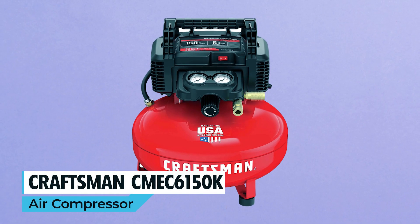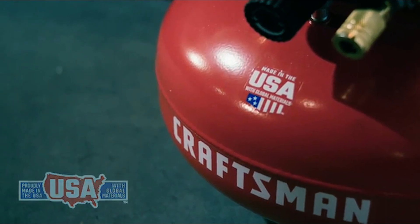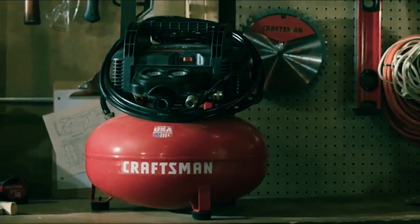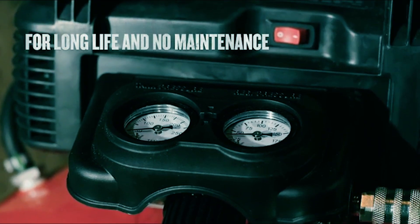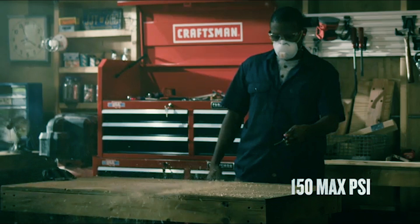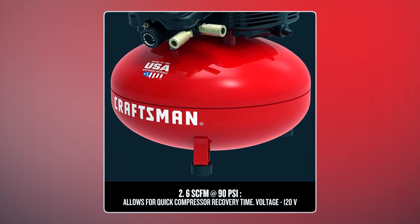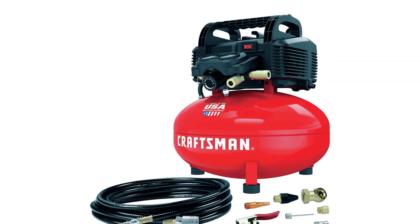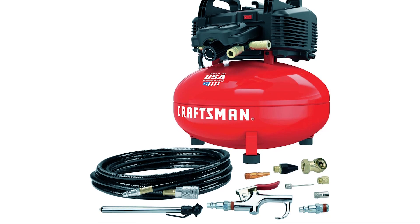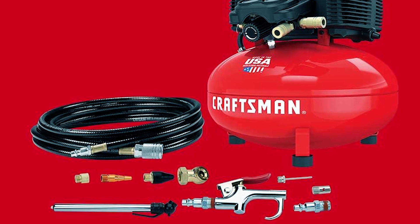Craftsman CMEC6150K Air Compressor. Made in the USA with global materials, the Craftsman CMEC6150K Air Compressor is your portable powerhouse. Its oil-free pump is not only durable but also hassle-free in terms of maintenance. With a maximum pressure of 150 PSI, it's versatile for various applications. The quick recovery time of 2.6 CFM at 90 PSI ensures minimal downtime, and the included 13-piece accessory kit equips you with the tools you need — from inflation needles to nozzles and a blow gun. It's your ultimate solution for on-the-go projects.